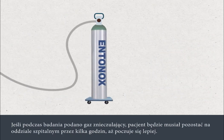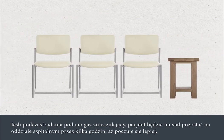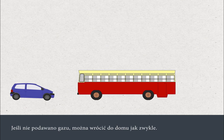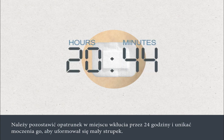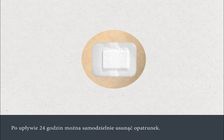If you've been given gas and air during your test, you'll need to stay in the hospital unit for a few hours to recover and you'll need to arrange for someone to travel home with you. If you've not been given gas and air, you can travel home in your usual way. You must leave the dressing in place for 24 hours and avoid getting it wet to allow a small scab to form. After 24 hours you can remove the dressing yourself.